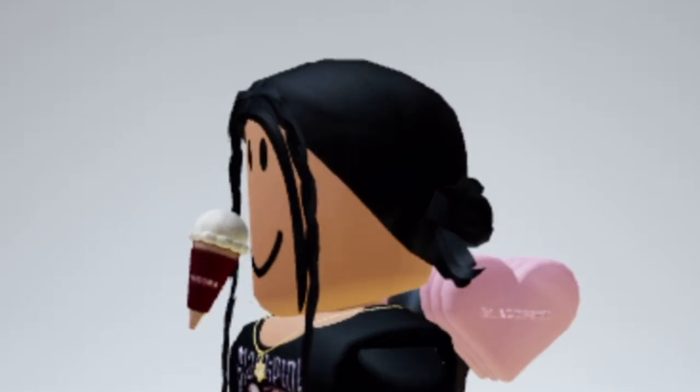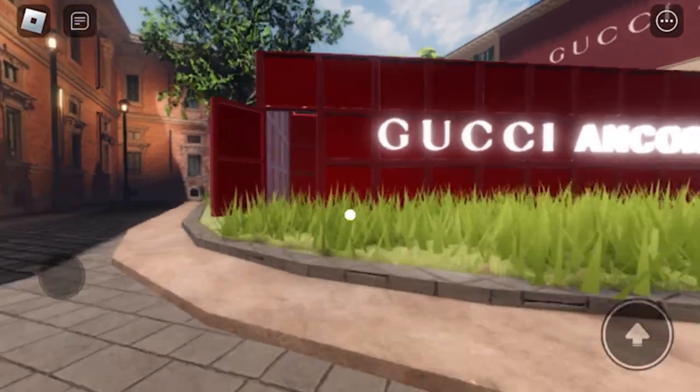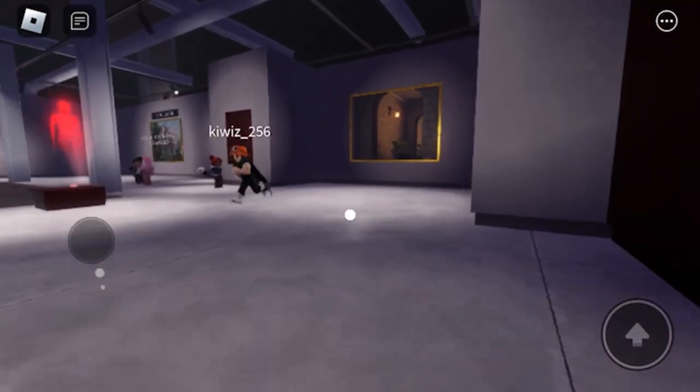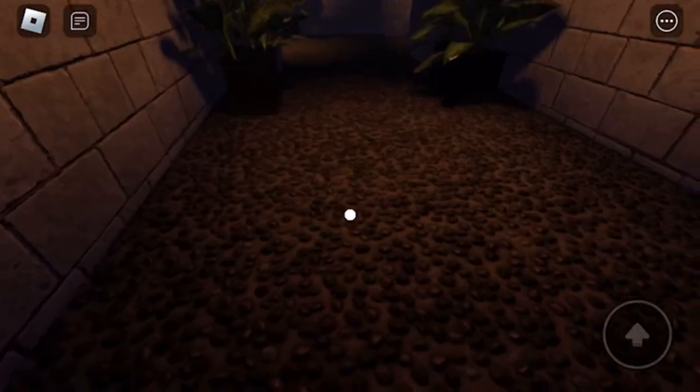Go get this limited face accessory before it becomes out of stock. Go to this game called Gucci Ancora, go inside the building, go to the first frame, and jump inside.